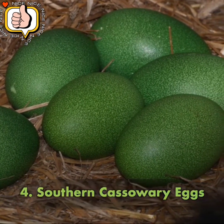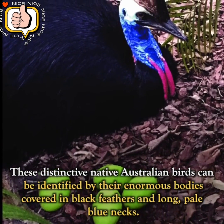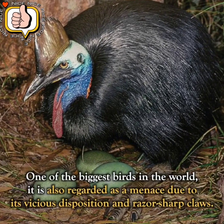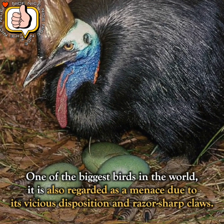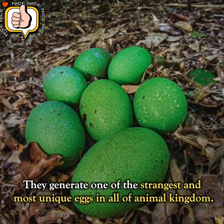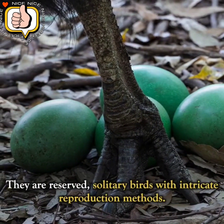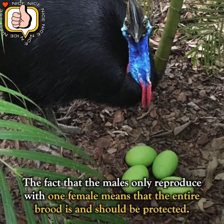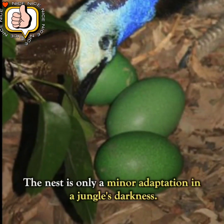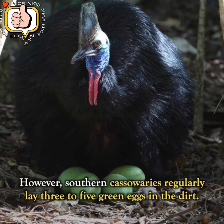Number 4: Southern Cassowary Eggs. These distinctive native Australian birds can be identified by their enormous bodies covered in black feathers and long, pale blue necks. One of the biggest birds in the world, it is regarded as a menace due to its vicious disposition and razor-sharp claws. They generate one of the strangest and most unique eggs in the animal kingdom. They are reserved, solitary birds with intricate reproduction methods. Southern cassowaries regularly lay 3 to 5 green eggs in the dirt.